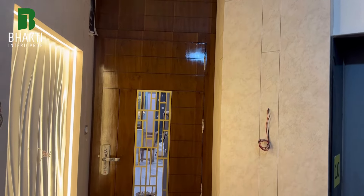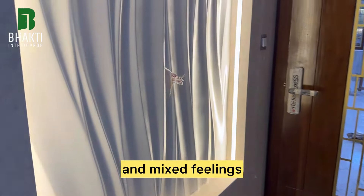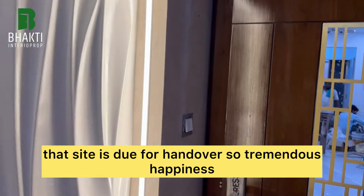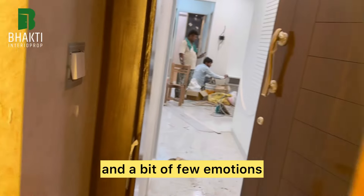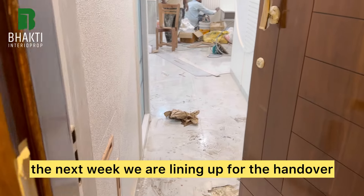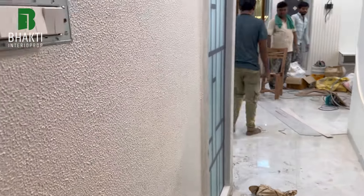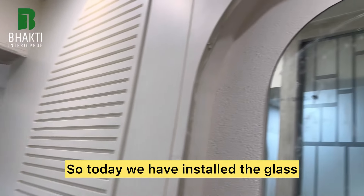This is episode number 97 and it's a proud moment for us — with mixed feelings, as the site is due for handover. There's tremendous happiness and a few emotions knowing we won't be visiting the site again probably. Next week we are lining up for the handover, so yes, it's a great feeling overall.